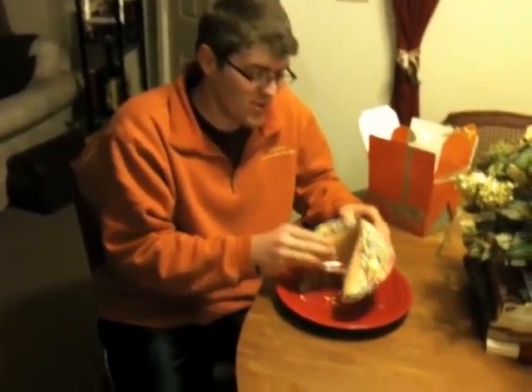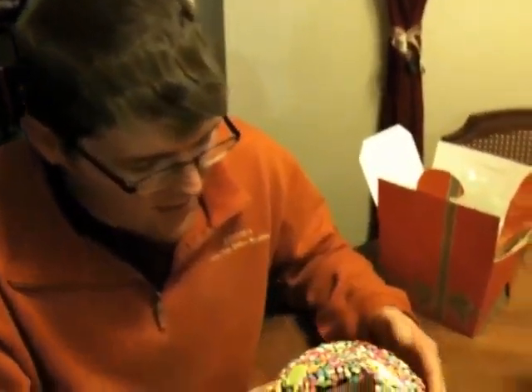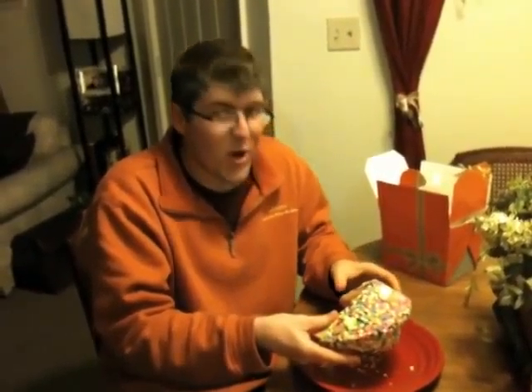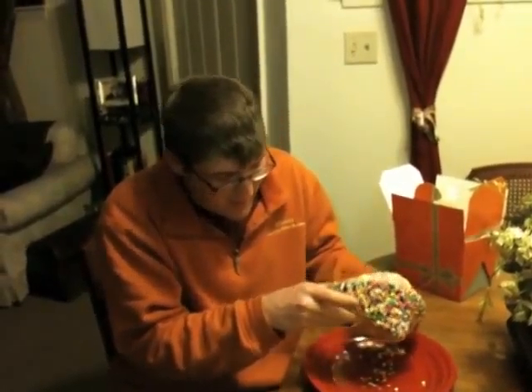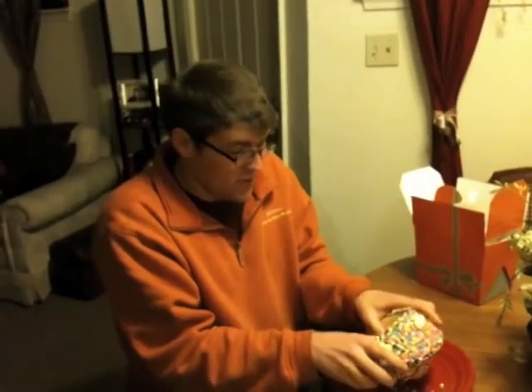This thing is huge — look at it compared to my face. Isn't that awesome? This thing is humongous, and we're going to open it and see what's inside. I have no idea what would be inside of it. I'm just going to open it like any other regular fortune cookie.